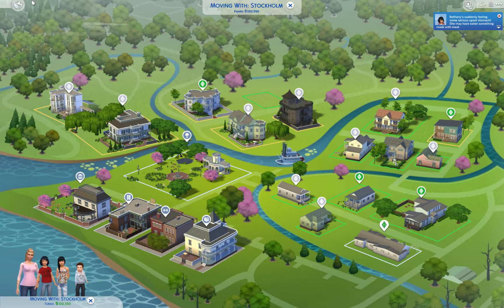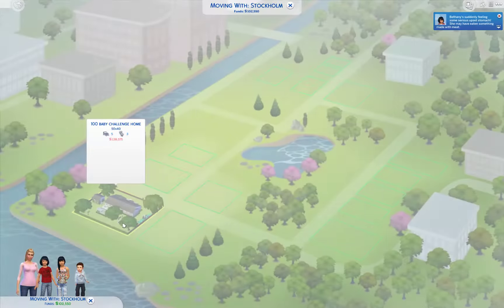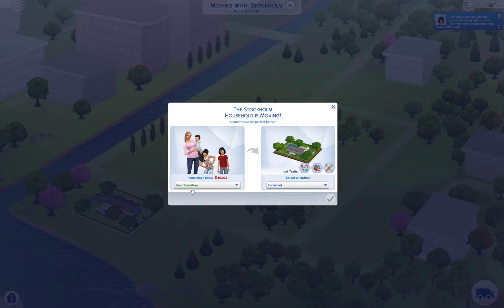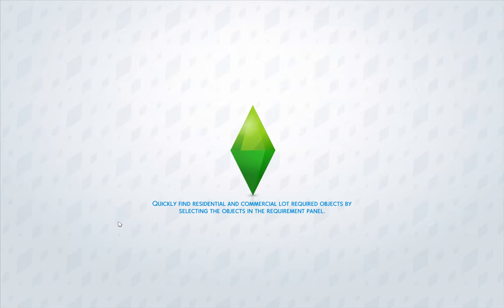We are going to move to Newcrest. Yes, queen! We are going to sell the furniture because we don't need it. Let's go. It's pretty much the same house, guys, but there's a couple different things added that you're going to love.